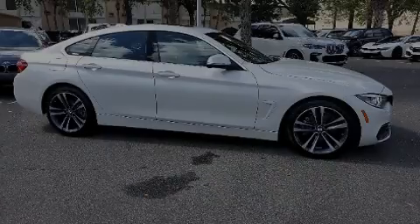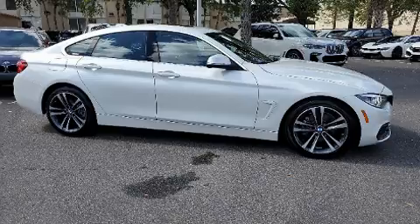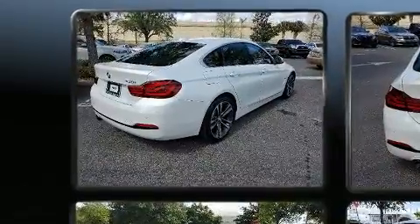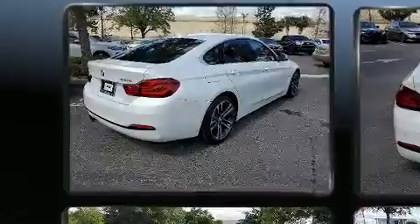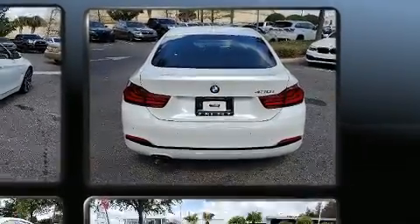Experience driving perfection in the 2020 BMW 430i. This four-door, five-passenger coupe has not yet reached the 20,000 mile mark. BMW made sure to keep road handling and sportiness at the top of its priority list.